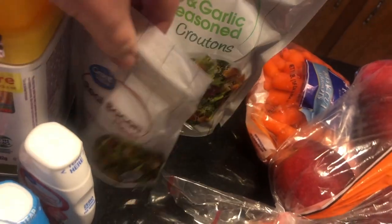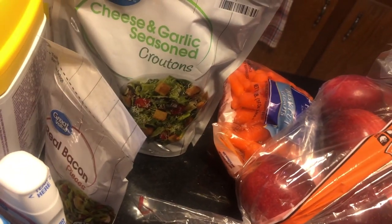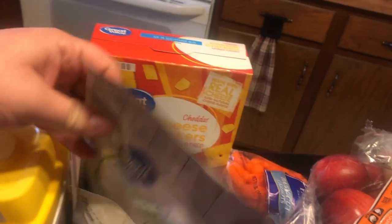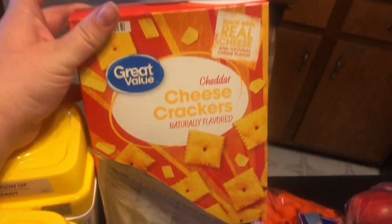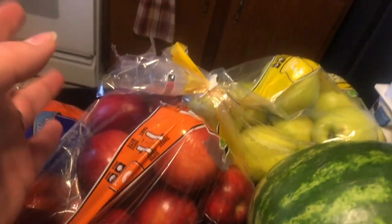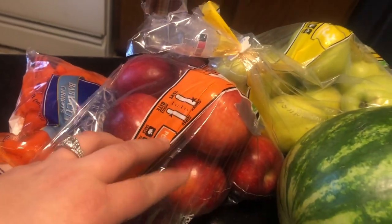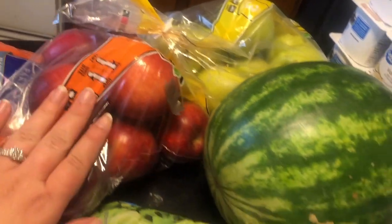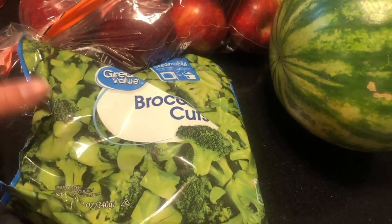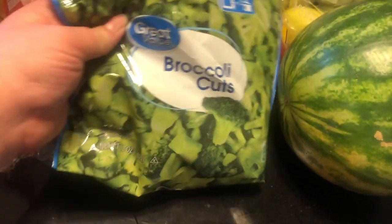I got some bacon pieces for salads. I want to try to eat salad for lunches and get off the junk. I got some salad fixings — some croutons, some more cheese crackers. These ones are cheddar cheese instead of the white cheddar. Two bags of apples — about $4 on these ones and $3 on these ones. Bag of broccoli — they had them for like 78 or 88 cents. I got a few of these but I gotta find them.